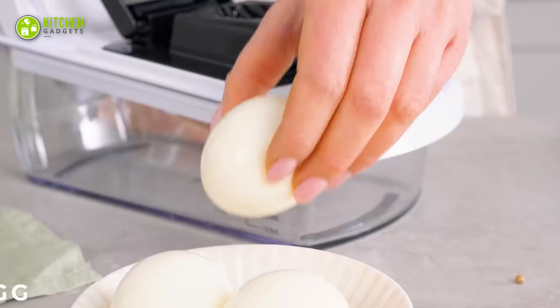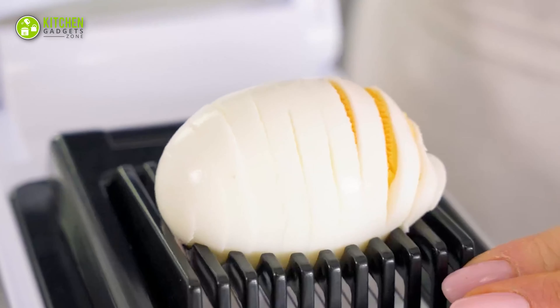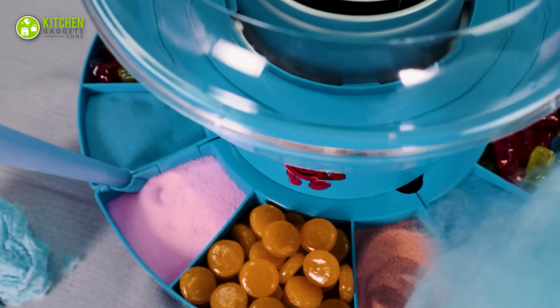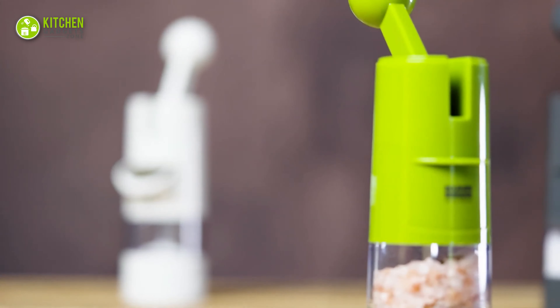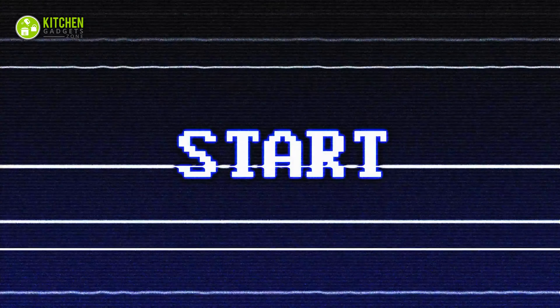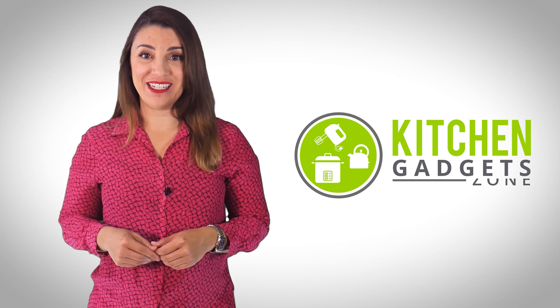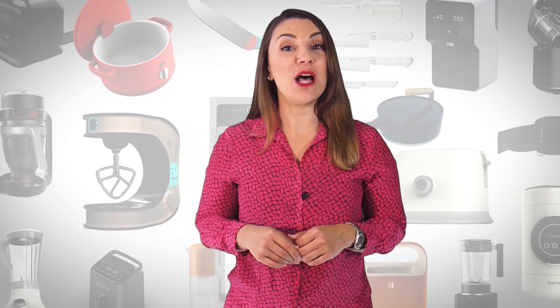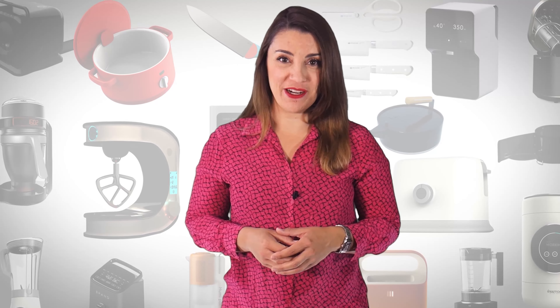Chinese kitchen gadgets pack fun and functionality in ways you never imagined. In this video, we'll show you 15 Chinese kitchen gadgets, highlighting their key features and benefits. Let's get started. Welcome to Kitchen Gadget Zone, where we show you new and innovative kitchen gadgets and appliances that can help improve your everyday kitchen experience.